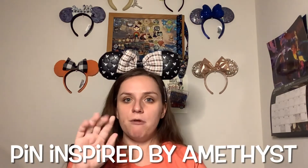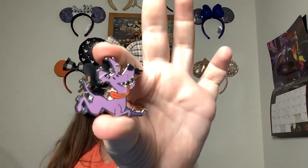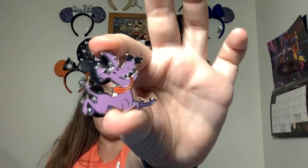Next one — gemstone of the month: show a pin that is inspired by amethyst. Amethyst, if you didn't know, is like a purply color. For that one I picked Dante from Coco. He is one of my new favorite characters and I just love him — he's so cute. In this pin he is purple, so it reminded me of amethyst. I actually don't have a lot of purple pins, so this was one of my only choices, but I picked him because he's just so cute.